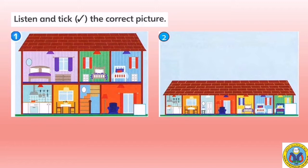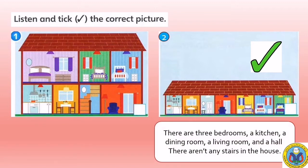We check the answer together. Cool! You got the correct answer. So, we look at the details of the house. There are three bedrooms, a kitchen, a dining room, a living room, and a hall. There aren't any stairs in the house. Good!